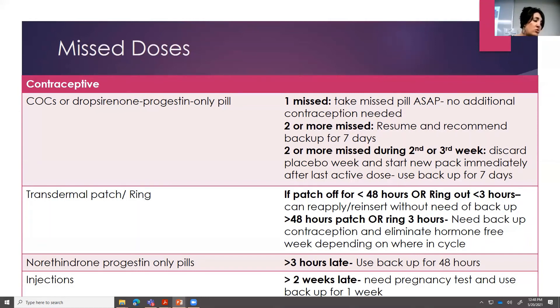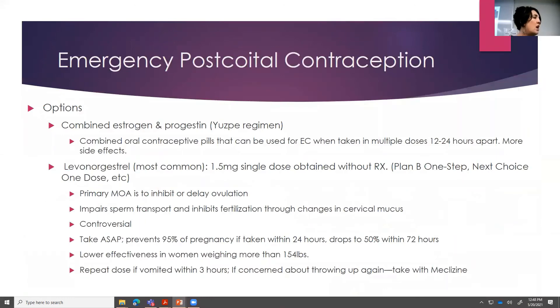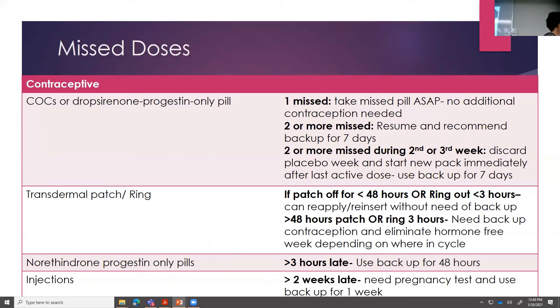For the progestin-only pills: you need to make sure it's really consistent — beyond three hours, you need to use backup for 48 hours. For an injection: if they're beyond the 14 days and couldn't make the appointment, you would want to test for pregnancy and then use a backup method for a week. Depending on where you are in the cycle, if it's maybe in the last week, you may ditch the whole pack and apply another patch while still using backup for a week.